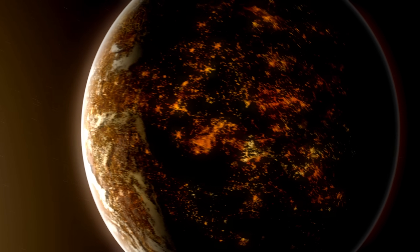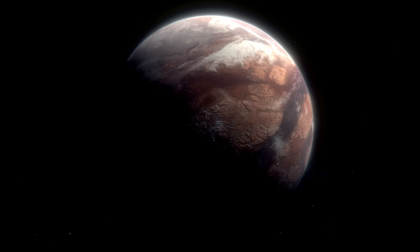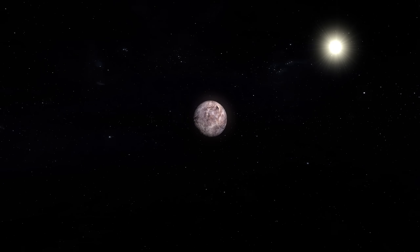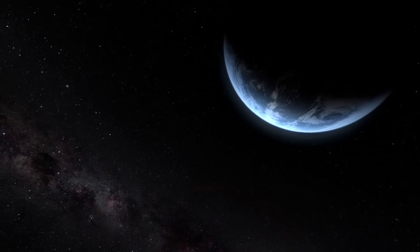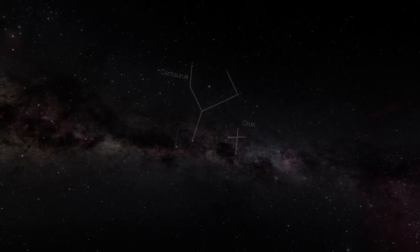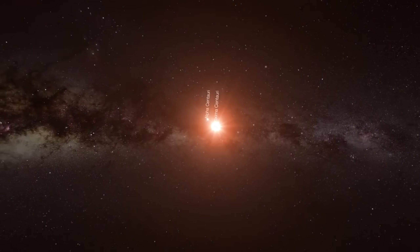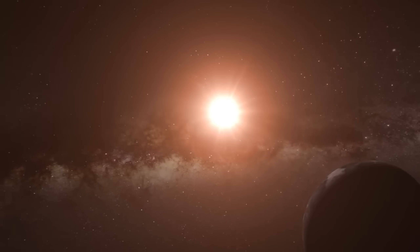Now let's get to the juicy part — what the James Webb Space Telescope revealed. When this powerful instrument set its sights on Proxima B, it wasn't just searching for water vapor or carbon dioxide. Scientists were hunting for clues about the planet's atmosphere, surface conditions, and any signs that life might be possible. But what they found left everyone speechless. On the planet's dark side, there's a steady glow — not the flickering light of volcanic activity or auroras, but something that looks eerily artificial. The data suggests a pattern consistent with city lights. A faint, steady illumination on a planet over four light years away could mean we're not alone.